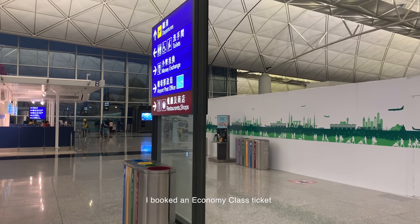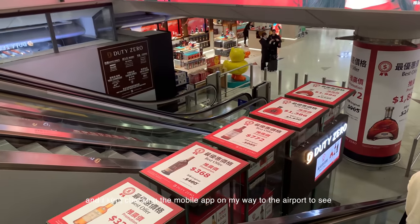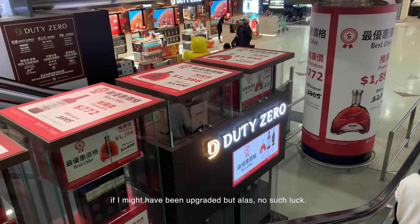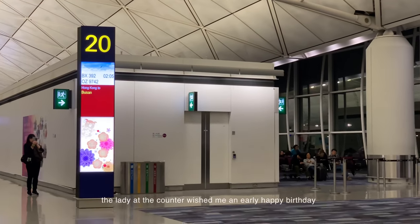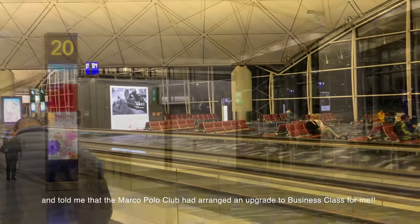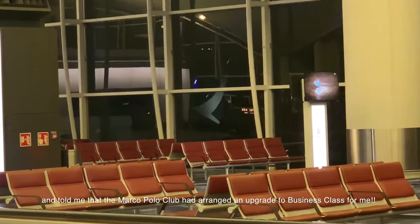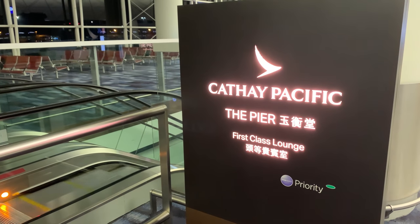I booked an economy class ticket and kept checking the mobile app on my way to the airport to see if I might have been upgraded. But alas, no such luck. But then, when I arrived at the airport, the lady at the counter wished me an early happy birthday and told me that the Marco Polo Club had arranged an upgrade to business class for me. After going airside, I headed to the Pier First Class Lounge.